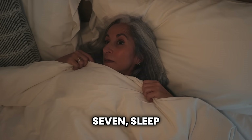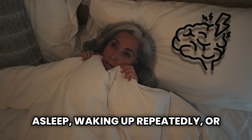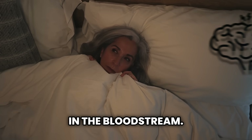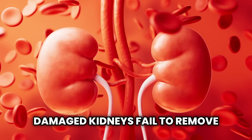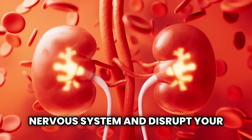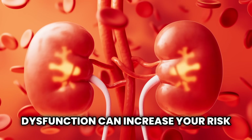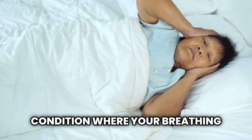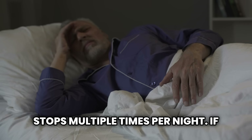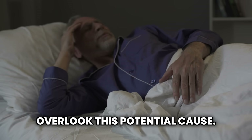Sign number seven: sleep problems. Trouble falling asleep, waking up repeatedly, or feeling unrested can be due to toxin accumulation in the bloodstream. Damaged kidneys fail to remove these toxins, which can affect the nervous system and disrupt your sleep patterns. Even worse, kidney dysfunction can increase your risk of sleep apnea, a serious condition where your breathing stops multiple times per night. If you wake up tired no matter how many hours you sleep, don't overlook this potential cause.